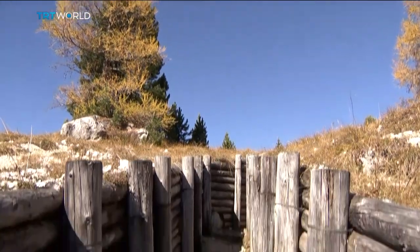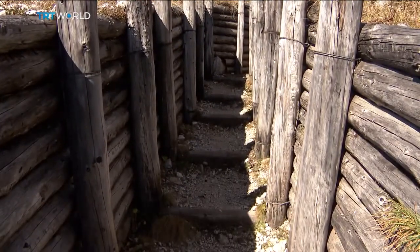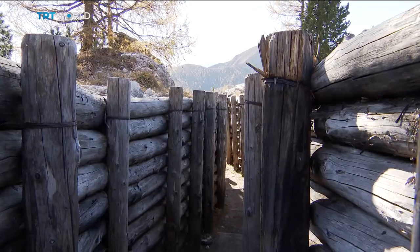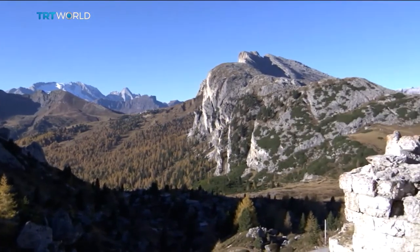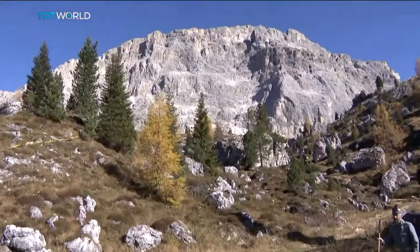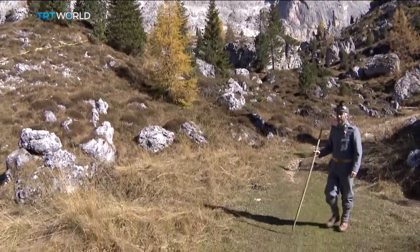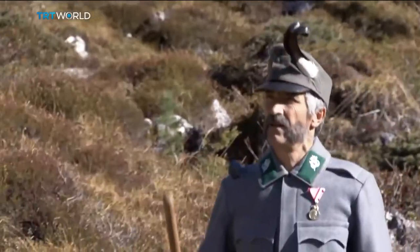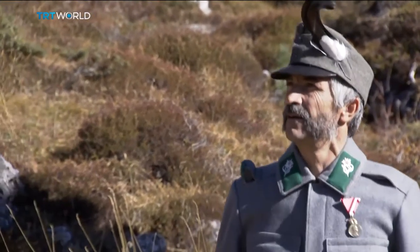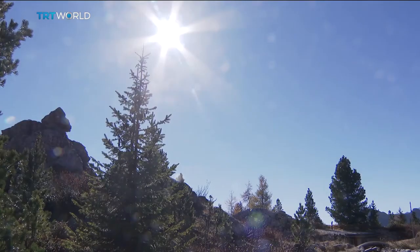By the end of the war, 600,000 Italians and 400,000 Austrians had been killed on the Italian front, many in these mountains. The Italians did finally win the battle and annexed this region from Austria. But 100 years on, despite the efforts of local historians, little is documented about this brutal campaign. Sarah Morris, TRT World, Cortina, Italy.